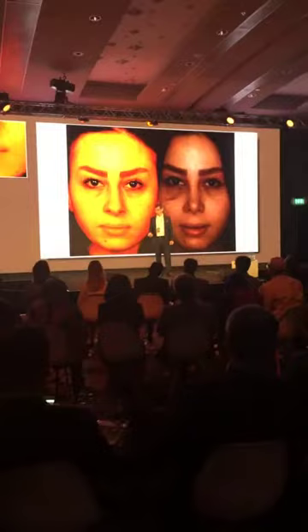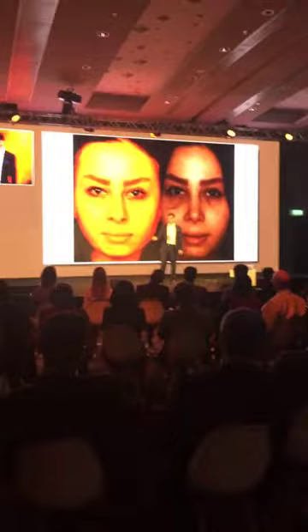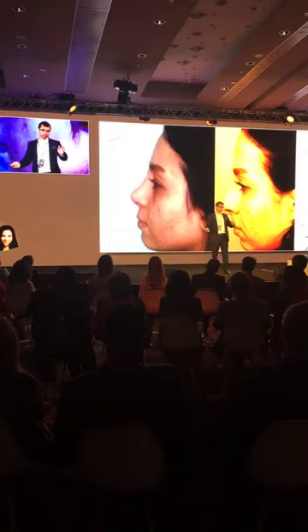Just look at the eyebrows and you know this was done in Iran. I didn't do this nose, I'm just using this as an example. They're happy with this nose. If I did this nose in New York City, they'd run me out of town. In Iran, if you don't do this, you didn't do enough — so they just don't like this nose there. Notice it's deprojected and such.